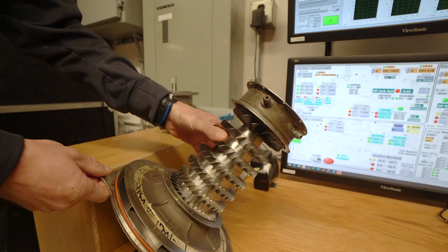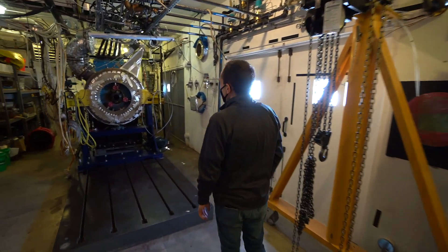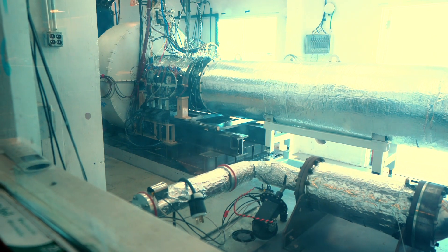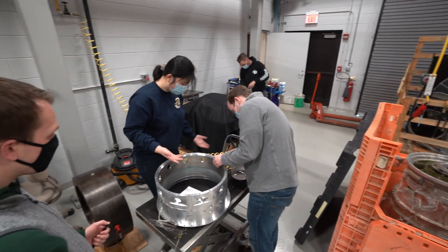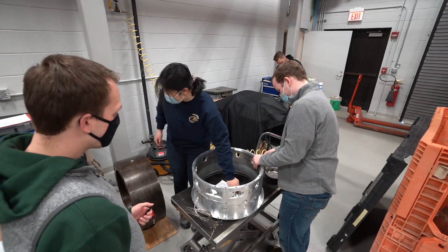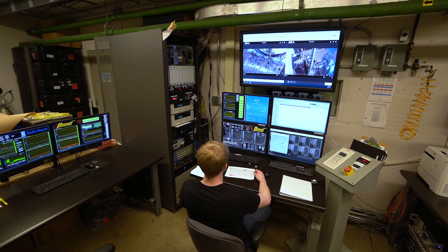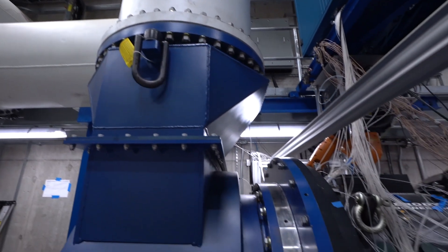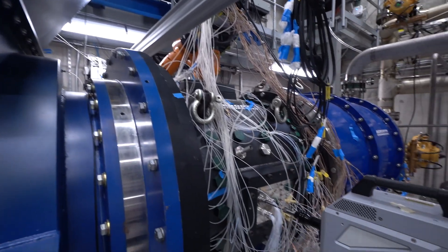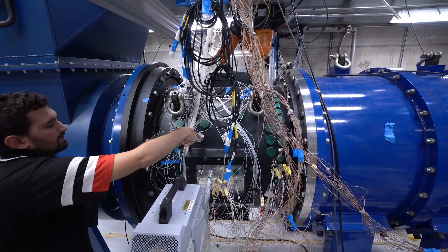Finally, we move on to turbomachinery — compressors, turbines, and jet engines. Zucro has test cells that can accommodate turbines of any size and power level, as well as the workshops to help researchers experiment with their designs. These test cells also feature thousands of channels of data acquisition. These one-of-a-kind wind tunnels allow researchers to test turbines in subsonic, transonic, supersonic, and even hypersonic conditions.